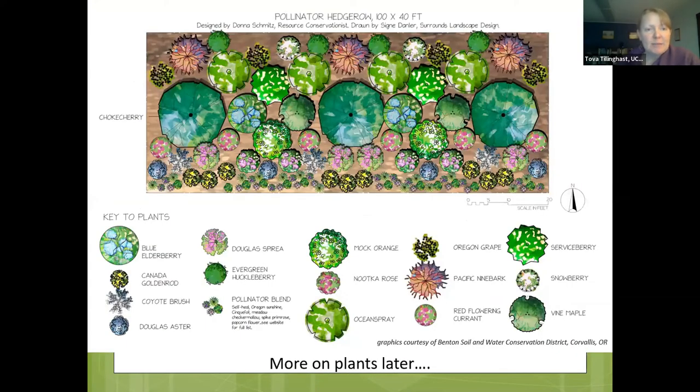Here's an example of a pollinator hedgerow drawing from Benton Soil and Water Conservation District in Corvallis. With 17 different native plant species, there's a huge variety in size, height, colors, and foliage. They bloom at different times, which is really important for pollinator habitat. These types of plantings can be beautiful, serve many functions, and still be beautiful.